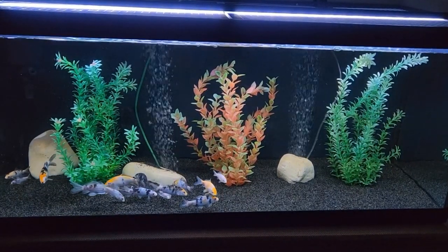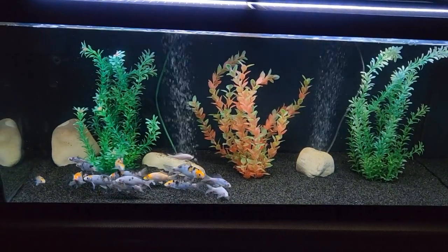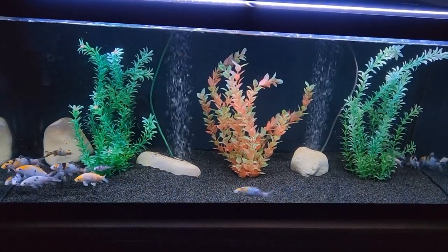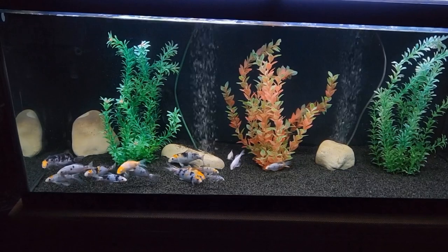This is my 75 gallon aquarium that was home to Zeppelin, my first puffer fish. Before that, this tank homed anything from cichlids to crayfish. Now it's home to my very first batch of baby koi, and that brings me to my new project.